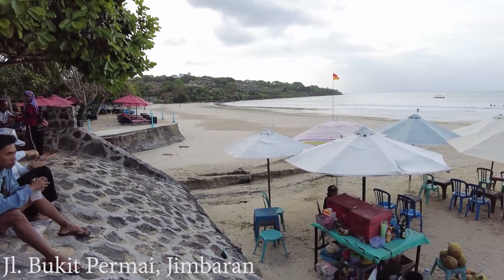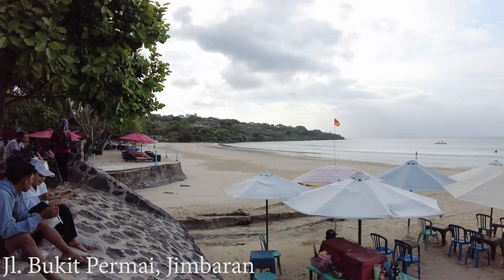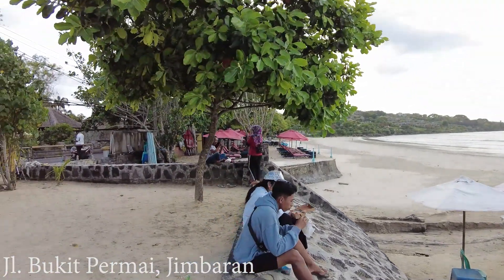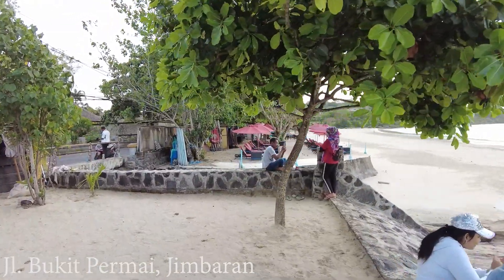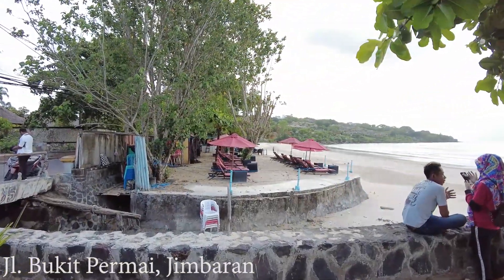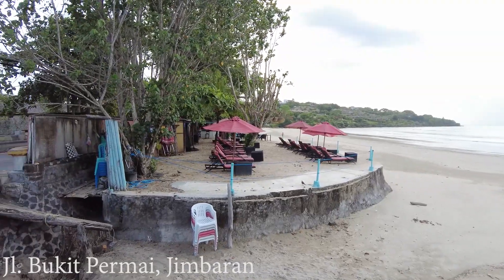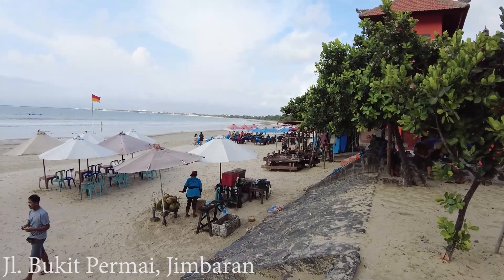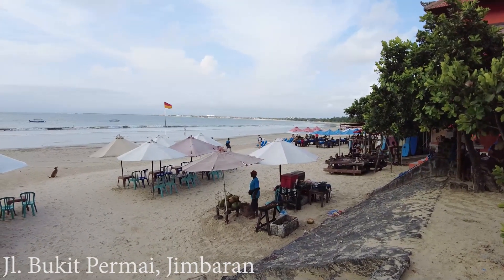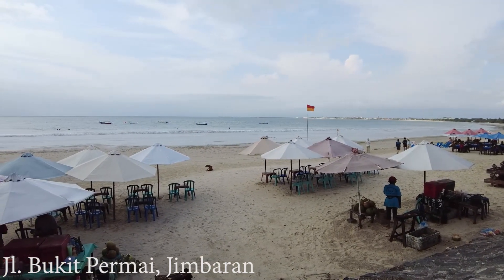From here you can see some resorts — Four Seasons. I don't think we can see Ayana from here; I think that's the Sadara Resort. Just in front of us there is a kind of beach club, but it's not really popular I think — maybe it will be busy later during sunset time. This is the situation here at Jimbaran beach or Muaya beach. If you like to come at daytime or sunset, it's also good, but hopefully we can see a nice sunset today. It's raining season, so sometimes you don't see the sunset.